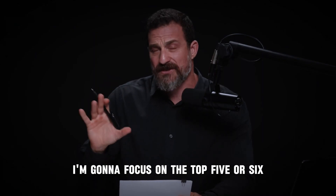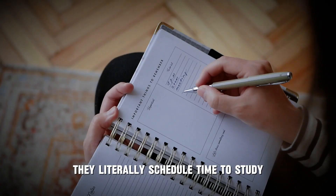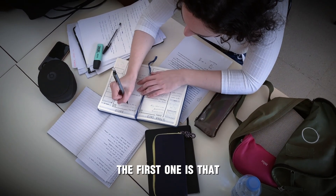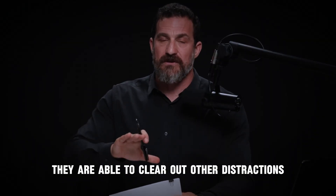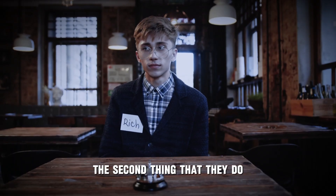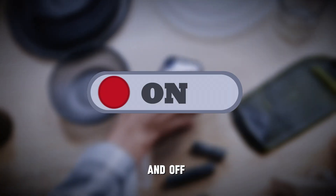I'm going to focus on the top five or six. First of all, they set aside time to study — they literally schedule time to study. This serves several roles: they are able to clear out other distractions, and they make it a point to put their phone away and off.